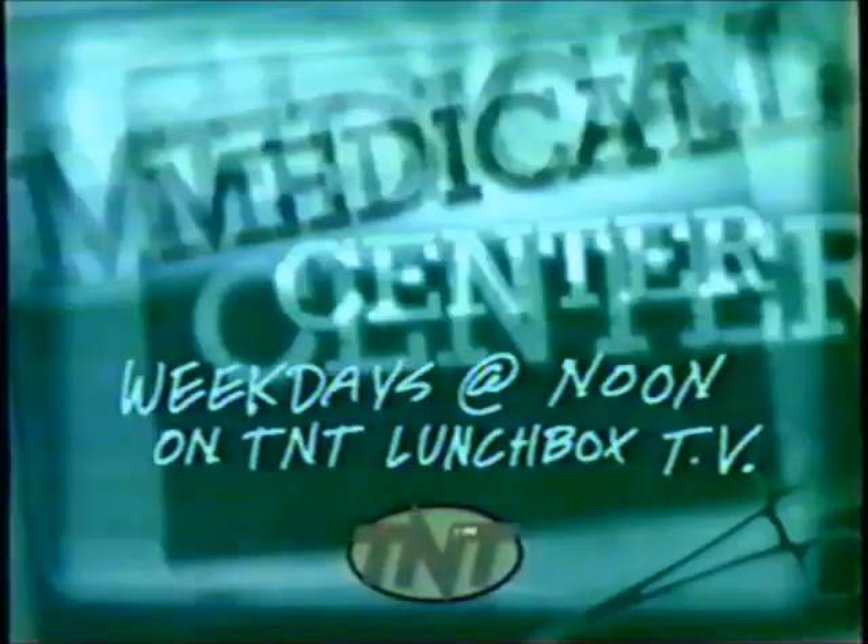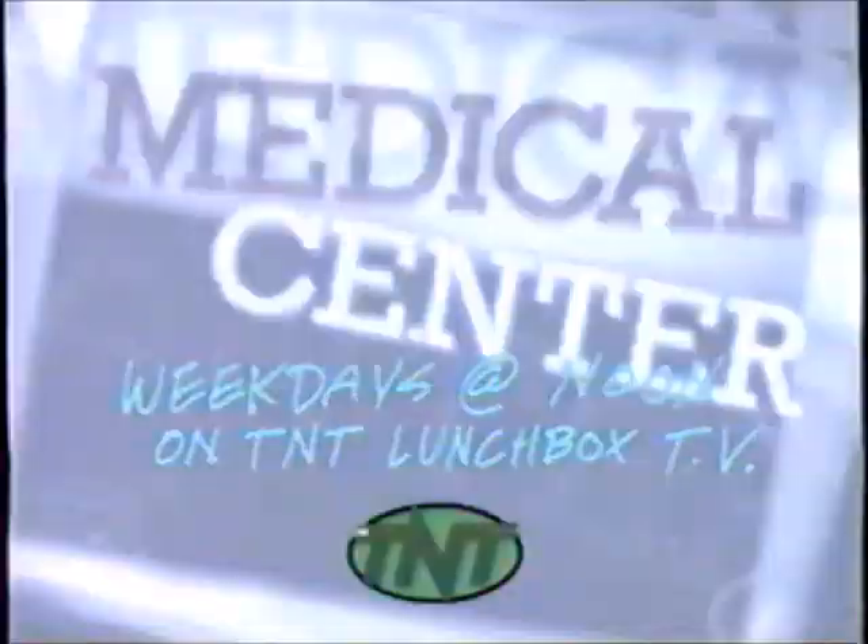Before ER, before Chicago Hope, there was Medical Center. Watch life and death drama every weekday at noon on TNT Lunchbox TV.